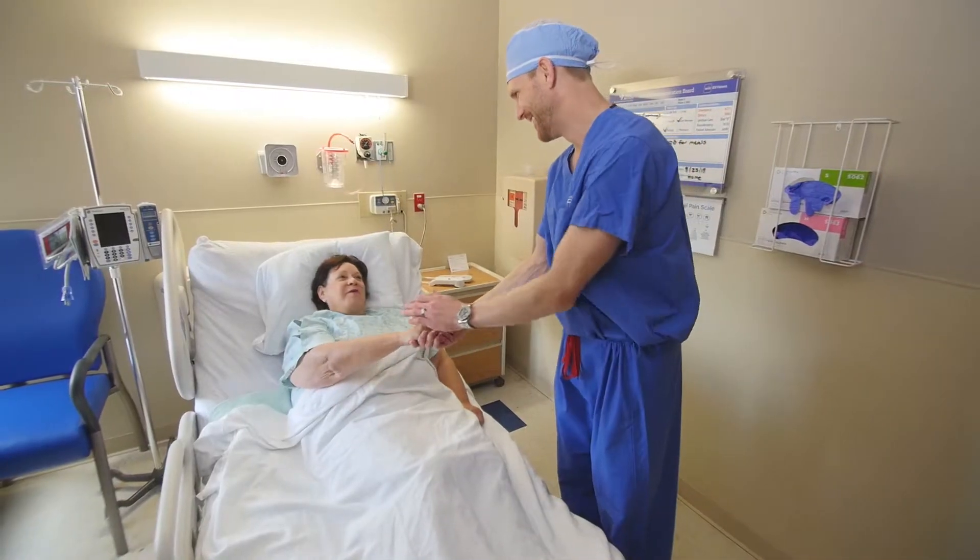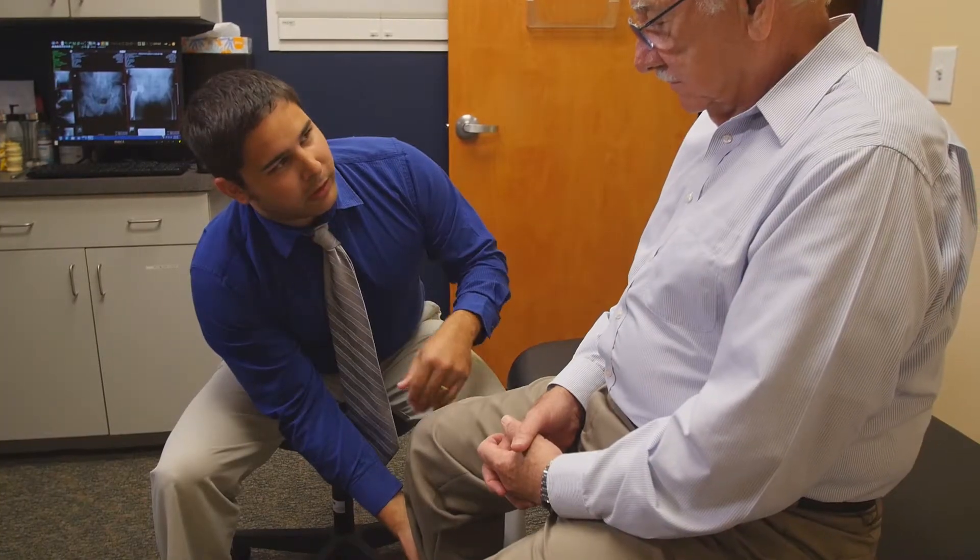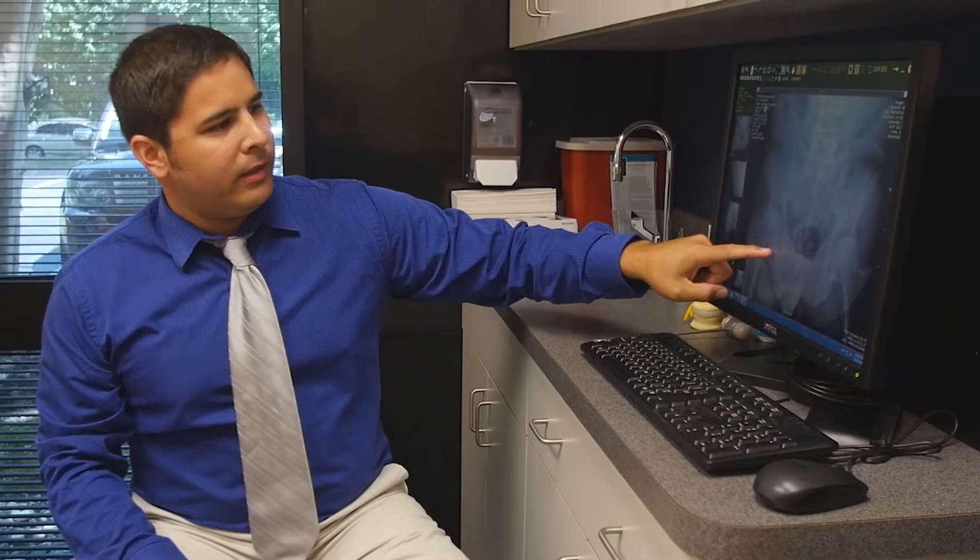The people in this practice all have an unbelievably wonderful bedside manner. We really have a team approach. Mike is the physician assistant that works with me in the office, and he's more capable to take care of patients in the preoperative education process.